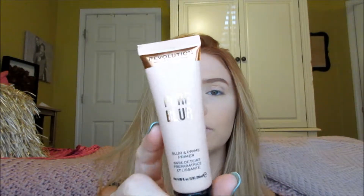Underneath my foundation, I have this Pore Blur Primer from Makeup Revolution. Makeup Revolution and I don't have a great history together — I've tried a lot of their highlighter palettes and their eyeshadow palettes and I just didn't like them. So people keep telling me to give them a try, and I'm going to give them a try.